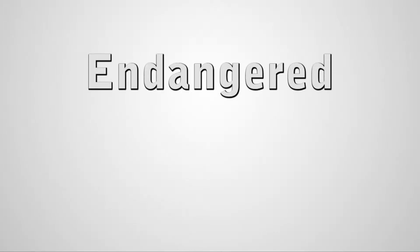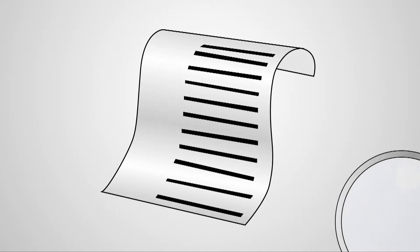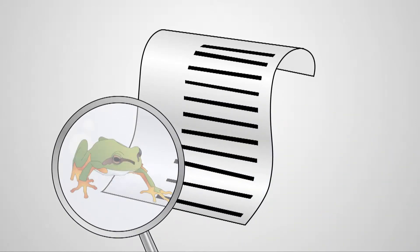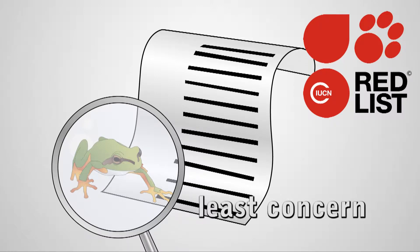You probably know what endangered means, but what is an animal that is regionally endangered? If you were to look up some of the animals listed as endangered in the bog on the IUCN red list of threatened species, you would discover that all the animals are listed as least concerned on the red list. So why are they considered endangered?